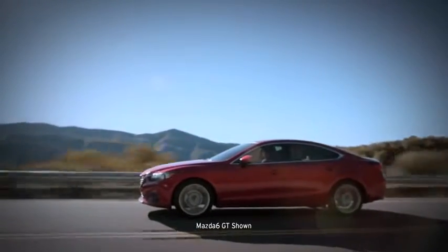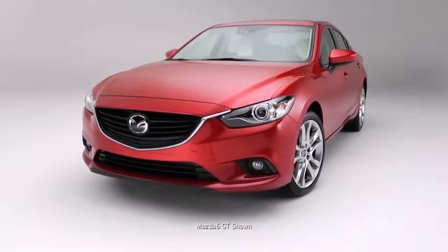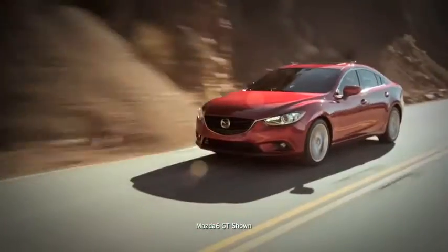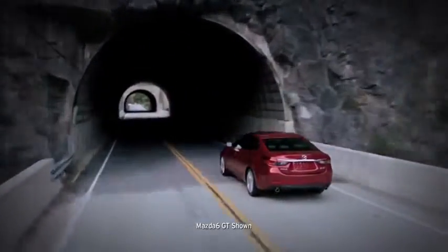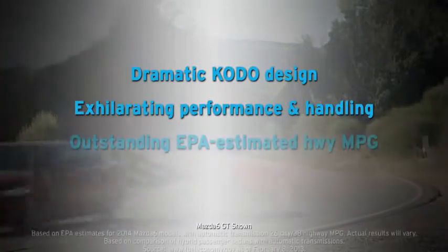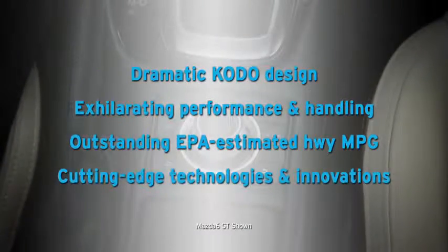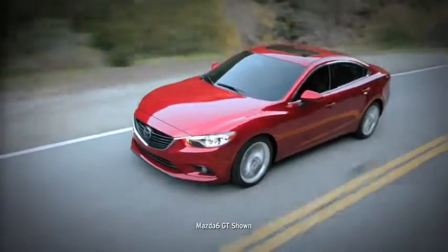The all-new Mazda 6 was designed from the ground up to be a game changer, bringing fuel efficiency and performance together in one stunning package. The Mazda 6 offers so much more, including dramatic Kodo design, exhilarating performance and handling, outstanding EPA-estimated MPG, and cutting-edge technologies and innovations. But don't take our word for it — experience the 2014 Mazda 6 for yourself.